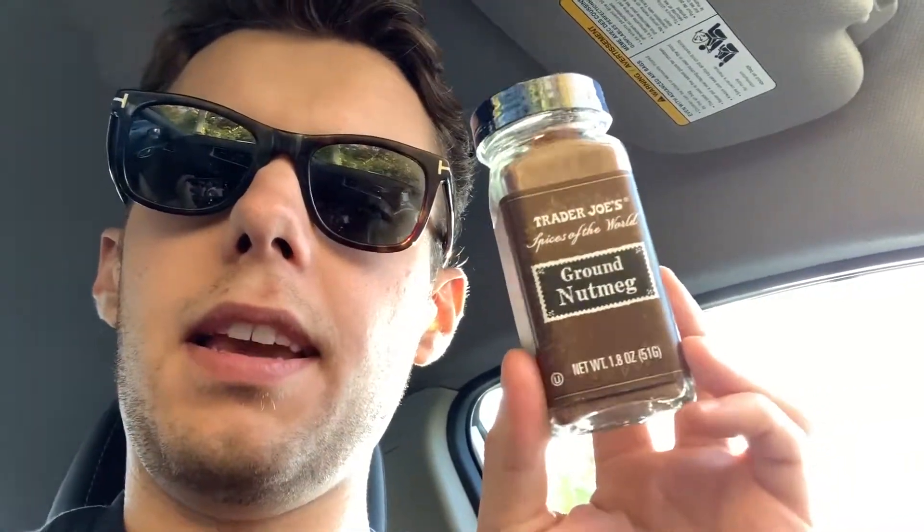These dark chocolate almond butter cups — just get them. That's it. Unless you have a nut allergy, then don't. I also got some nutmeg. I don't like nutmeg but it was part of the recipe.